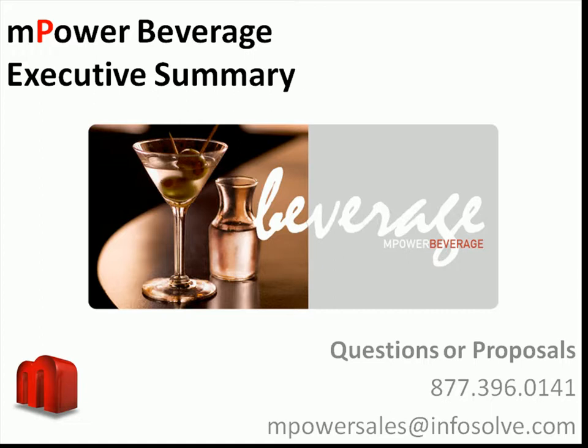Thank you for taking the time to look at Empower Beverage. We appreciate your interest in our software and look forward to showing you the features and tools that are available. This video is an executive summary of the demos that are available to you and is meant to provide a general overview of our product and to point you in the right direction moving forward. If you have additional questions or if you would like to see a detailed and personal online presentation, please call our sales office and we will be happy to assist you.